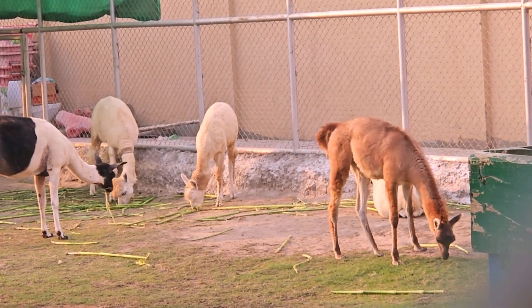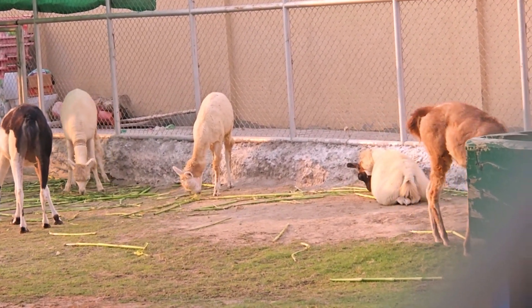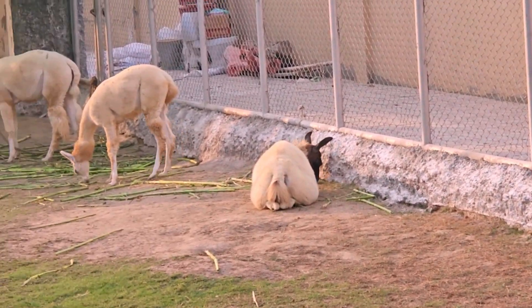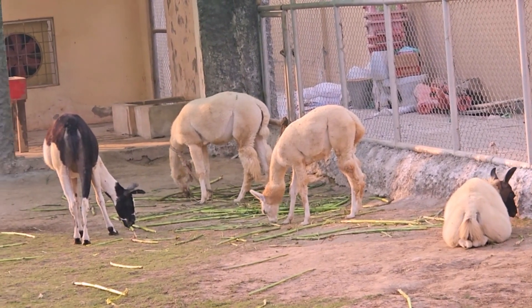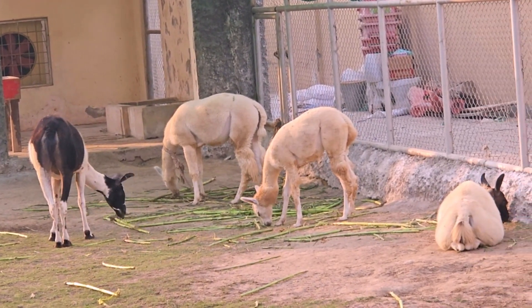Llamas are known for their gentle and social nature, but they can be protective and alert, making them effective guards for other livestock. They are highly intelligent and can be trained for various tasks. Historically, llamas were primarily used by indigenous South American cultures for their wool, meat, and as pack animals in the Andes Mountains.